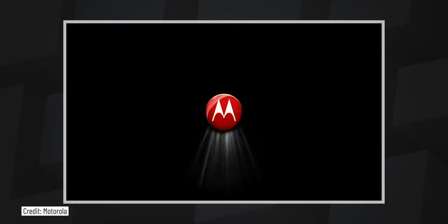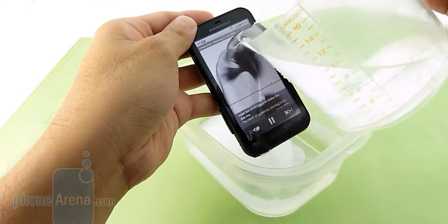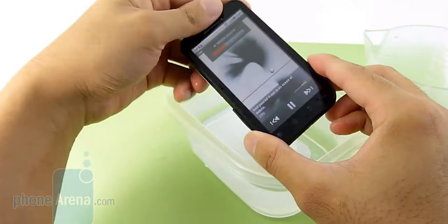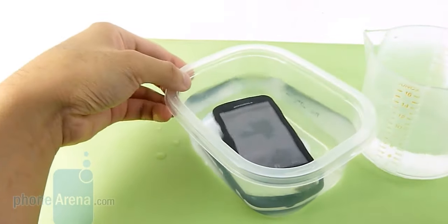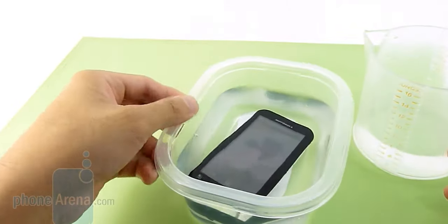34 years later, the first water-resistant smartphone was released: the Motorola Defy, which features an IP67 rating for dust and water protection. Of course, back in 2010, this was still not a mainstream feature, so it took a few more years to actually have it incorporated into all major flagships.